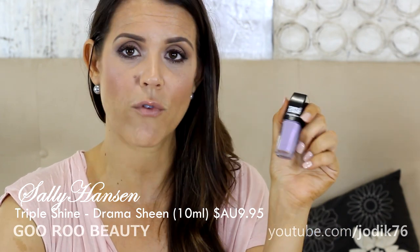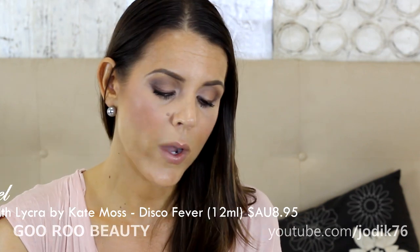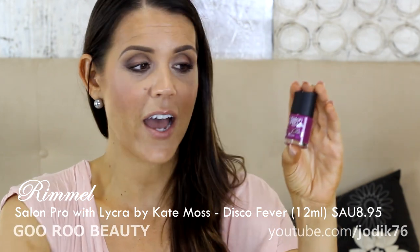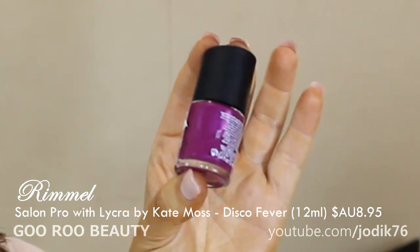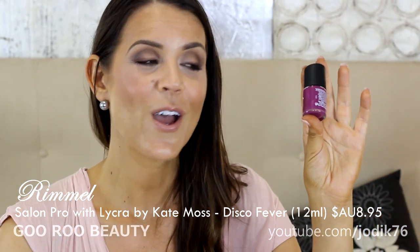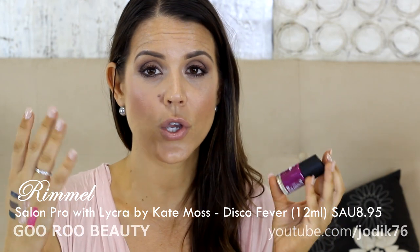The other nail shade I really enjoyed this month — I've only just taken it off — is from Rimmel, the Salon Pro with Lycra by Kate Moss range in shade Disco Fever. It's a really beautiful magenta-plummy shade, nice and fun. I wore it for over a week in summer and really enjoyed it. The range is beautiful — probably because it contains Lycra, which helps keep it on your nails a little bit longer.